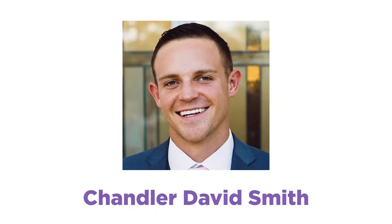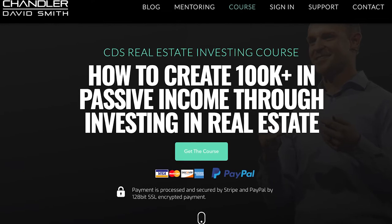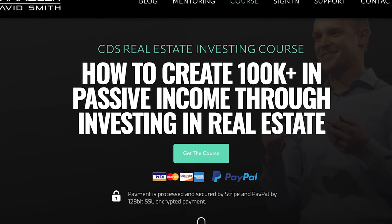So you're trying to figure out if you should buy Chandler David Smith's real estate investing course, or potentially any real estate course online. That describes you — you've come to the right video. We're going to cover everything you need to know about Chandler's course in this video, as well as a couple other alternatives.